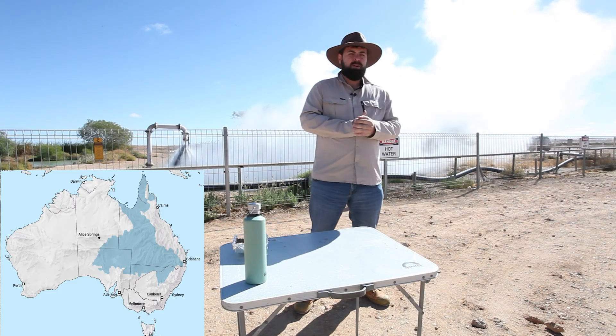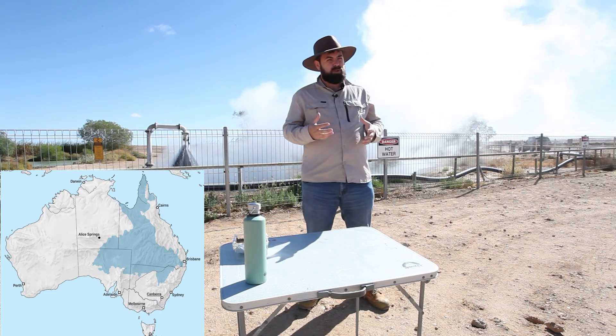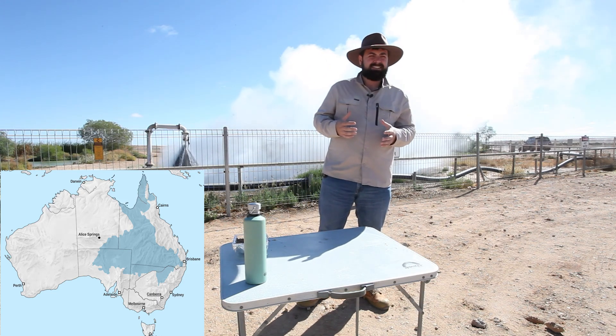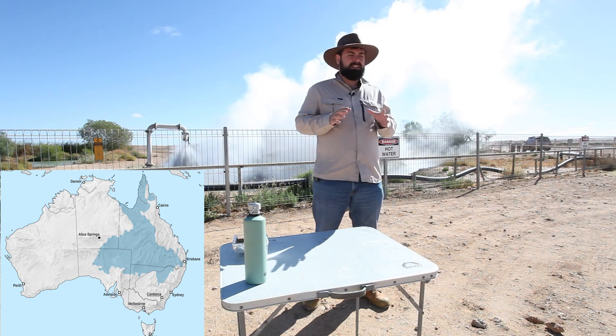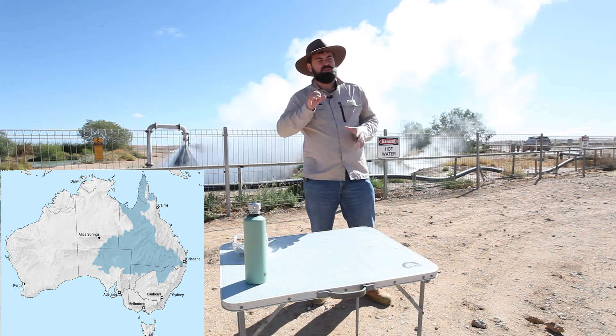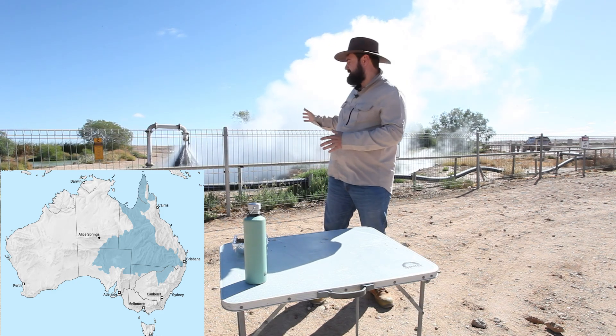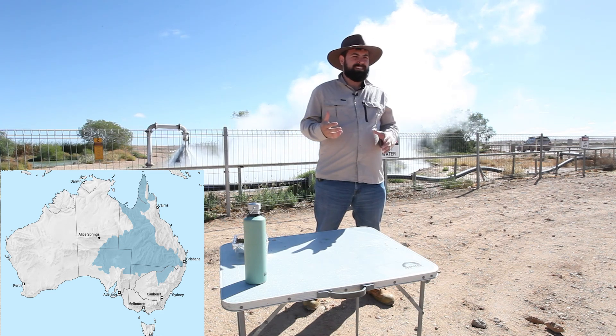What is the Great Artesian Basin? Well, it's the largest underground water basin and underground water supply in the world. In fact, it's so large that it covers about 22% of the land mass of Australia. It's enormous and it holds an absolutely untapped, vast amount of water.